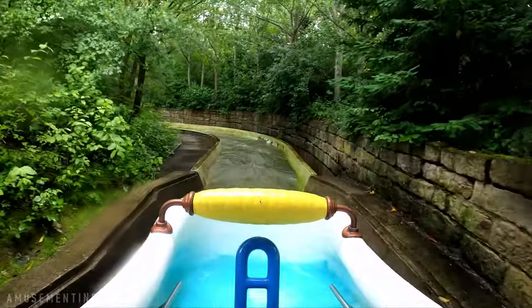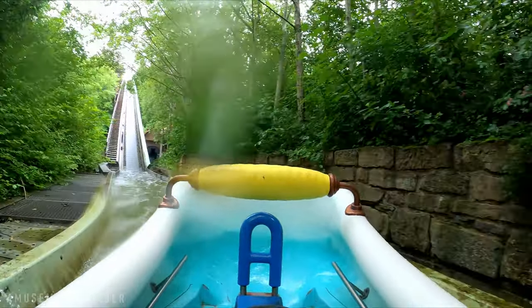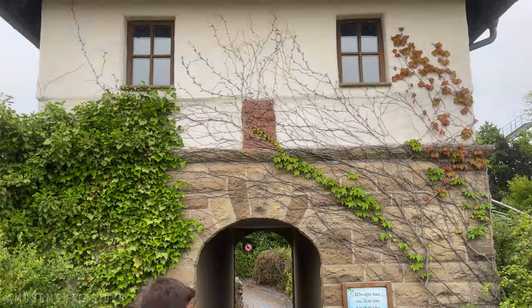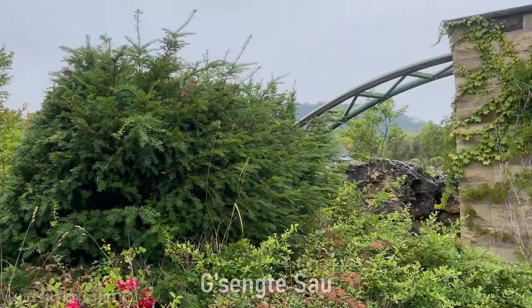It's a pretty hilarious ride — just like everything in this park, everything is just so surprising. All around good fun, a must-ride, very funny. That's my favorite log flume now.